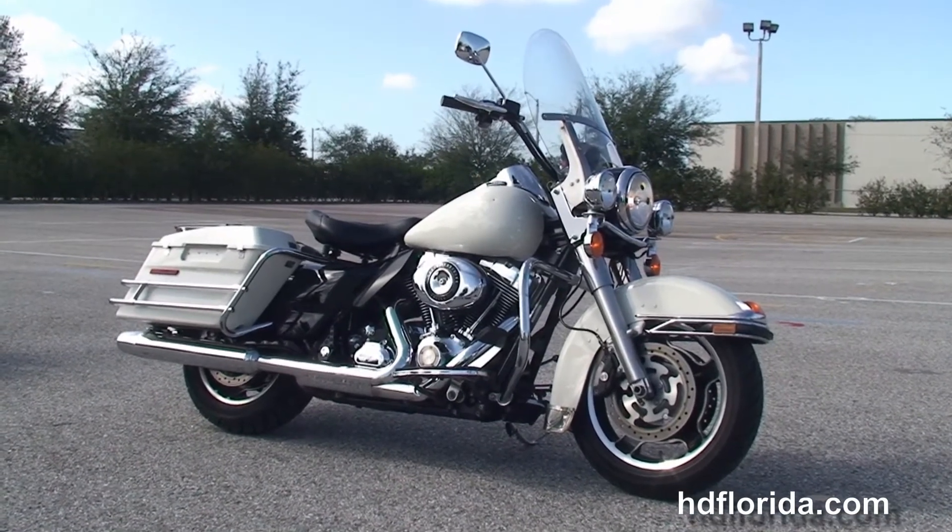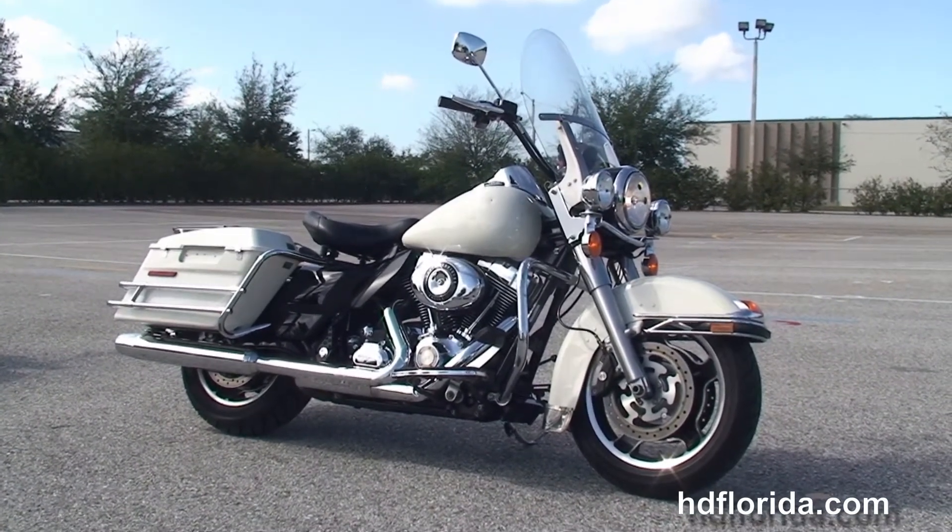To view the rest of our unsurpassed inventory, visit us at TampaHarley.com — we're always open 24/7. And remember, have one rocking, smoking, badass Harley day.